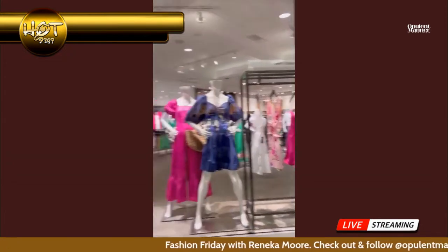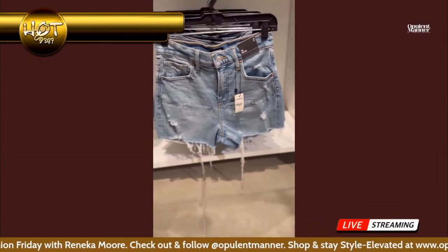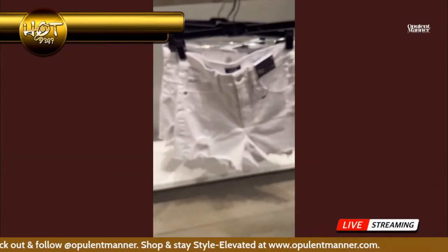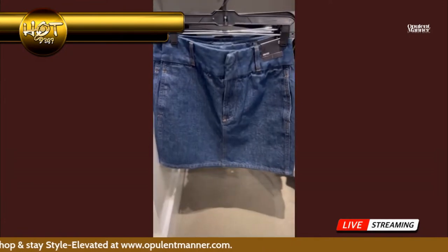Every time I see Express I just get excited. We got denim jeans — denim is definitely a year-round thing and an essential you need in your closet, whether it's denim shorts, pants, or a skirt.